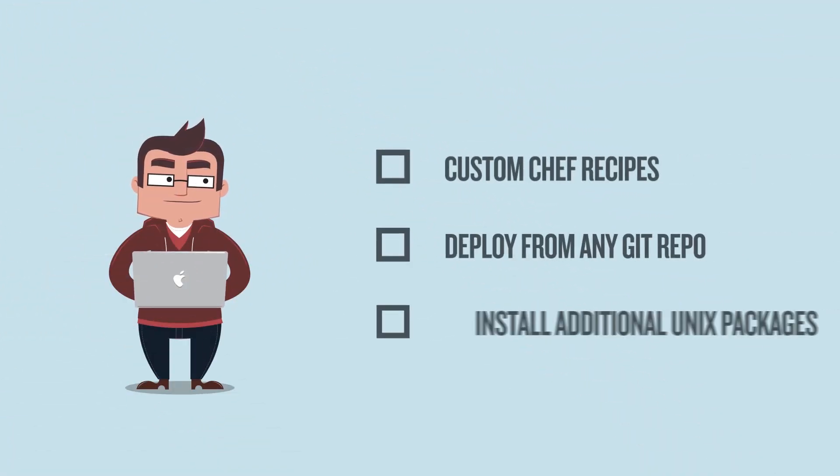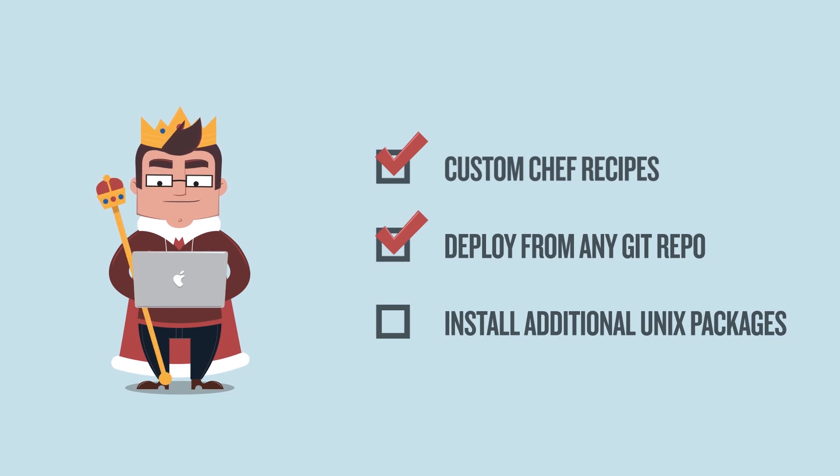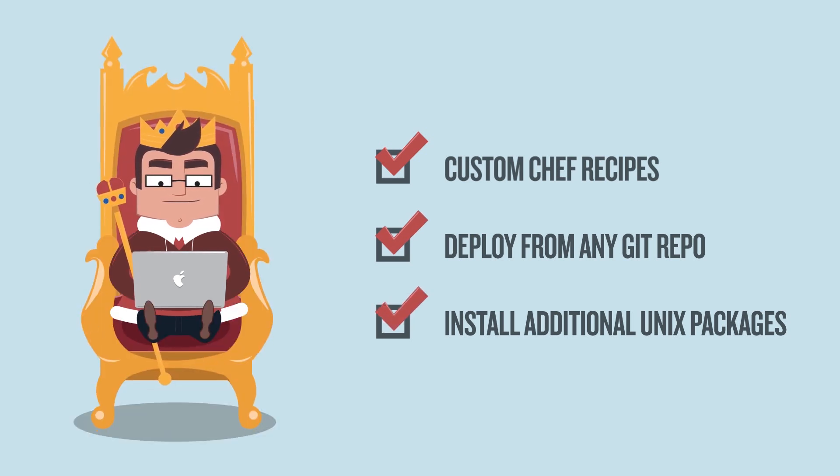You can install or configure apps with custom Chef recipes, deploy from any Git repo, install additional Unix packages, and the list goes on.